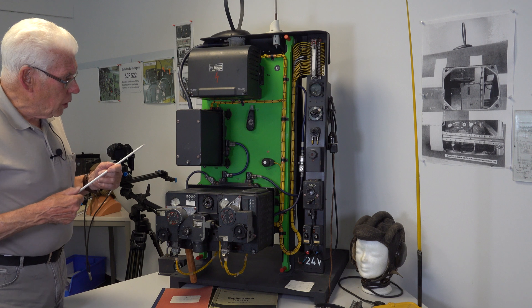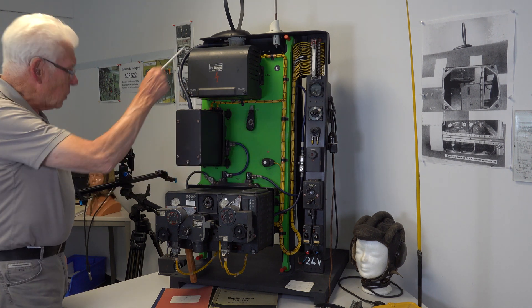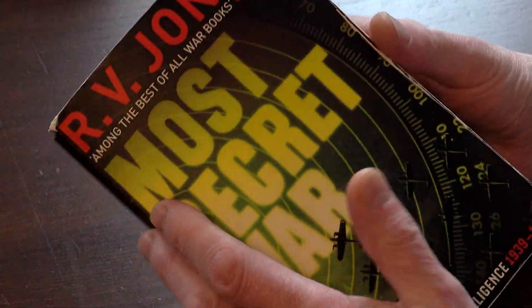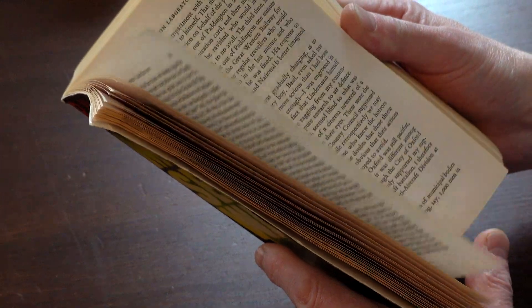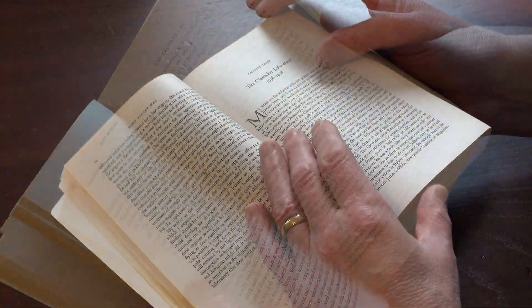If you want to learn the history of the Y beam system and where it stands in the battle of the beams during the early years of the Second World War, then there is no better guide than R.V. Jones' classic Most Secret War. By the winter of 1940, British electronic countermeasures had rendered the standard X beam navigation system virtually useless.